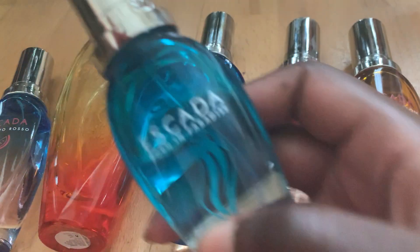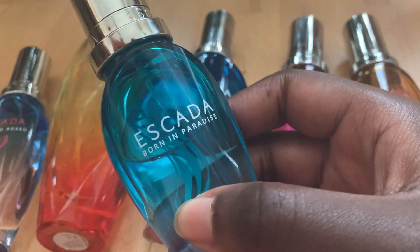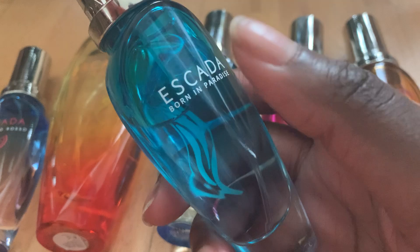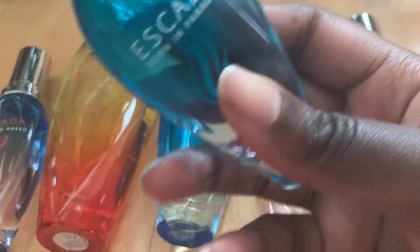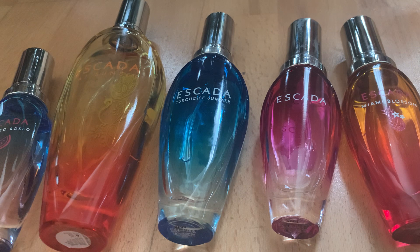So in my hands I have Born in Paradise — I have spoken about this in another video, my coconut scents, so please go and check that out. This one is watermelon, guava, green apple, coconut milk. It's got pineapple, musk, and cedarwood. You can detect the pineapple, guava and a touch of coconut.